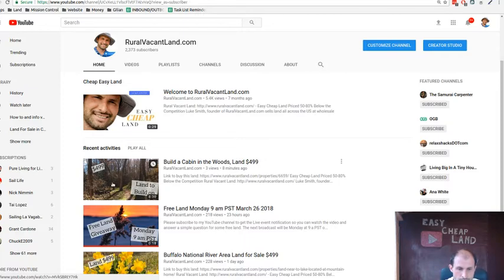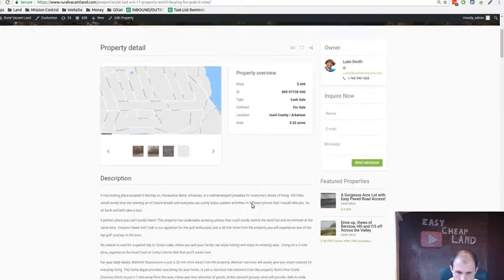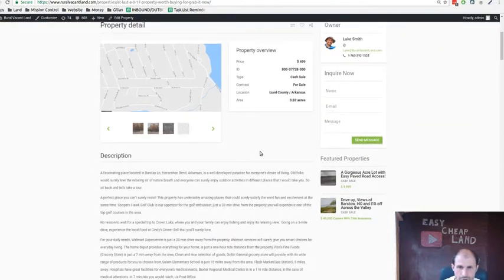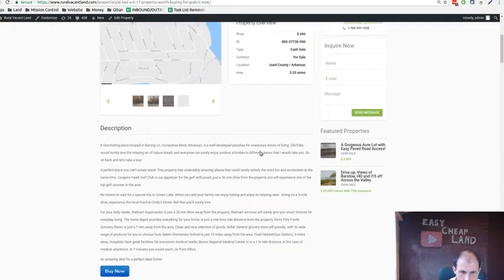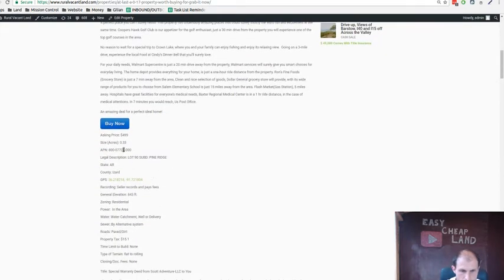This video is about a property right next to that one. That one was a third of an acre, and this new one I want to show you is also another third of an acre, right next door. The APN number ends in 28, and the other one ends in 27 — they're right next to each other.